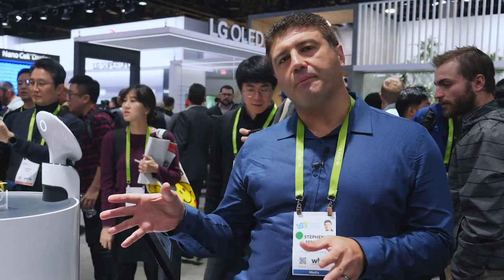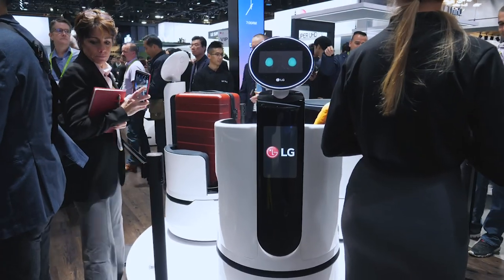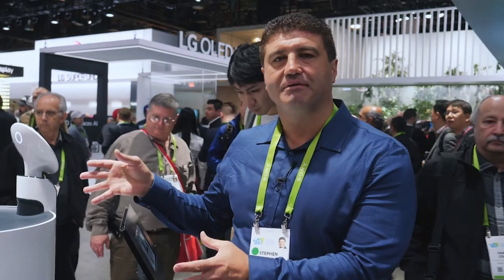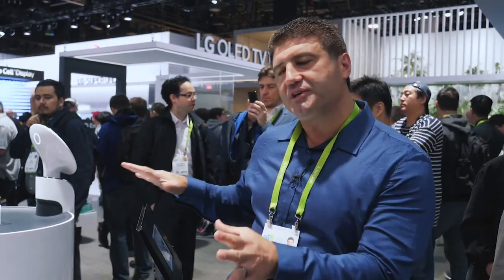Part of LG's booth this year are some prototype robots we'll be seeing in the near future. They're designed to help people — there's a shopping robot, a server robot, and even a porter robot. At the airport, you could ask one of the robots to carry your bag. The shopping robot doubles as a shopping cart, so you can scan groceries as you go and just walk straight out when done.